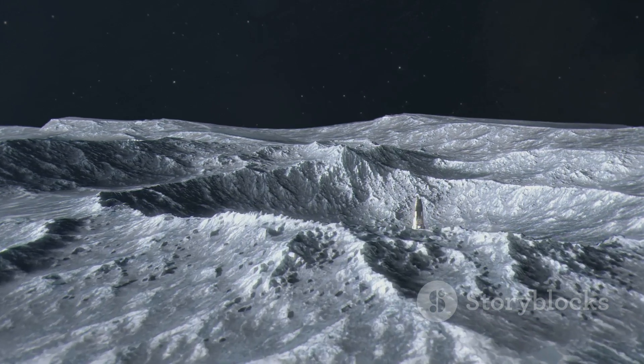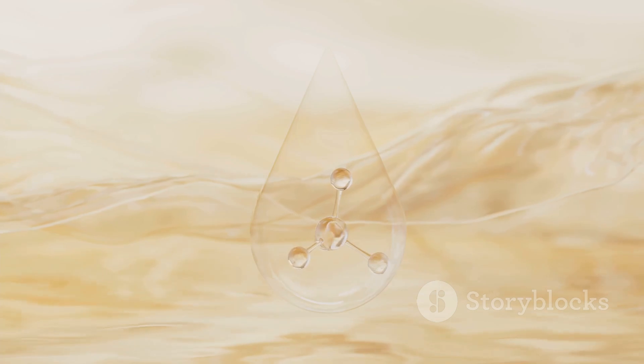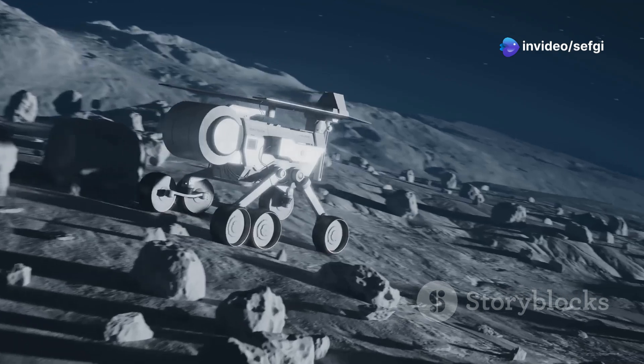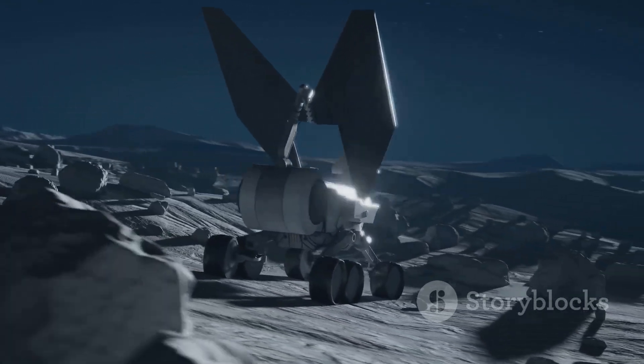Recent missions have made progress. In 2020, SOFIA confirmed molecular water on the sunlit moon. NASA's Artemis program aims to explore those shadowed regions and drill for ice. Upcoming missions like VIPER will prospect directly for ice near the lunar south pole.